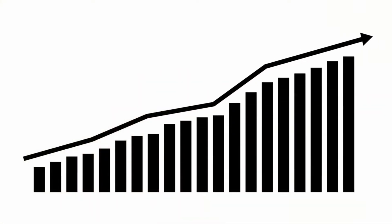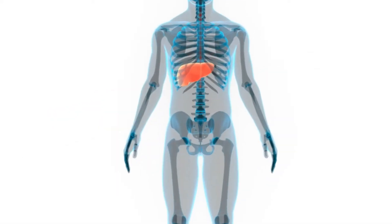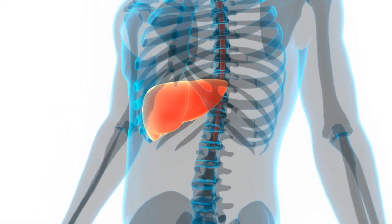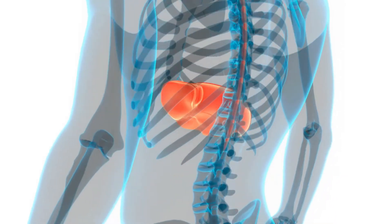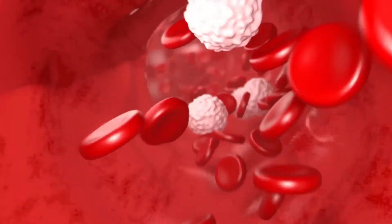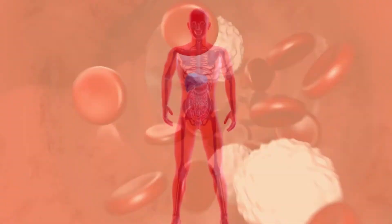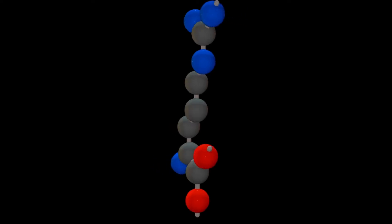Glucagon helps blood sugar levels rise again in several ways. Glucagon causes your liver to convert stored glycogen into a usable form of glucose and then release it into the bloodstream. Glucagon can also prevent your liver from taking up and storing glucose, thus leaving more glucose in your blood. Glucagon also helps your body make glucose from other sources, such as amino acids.